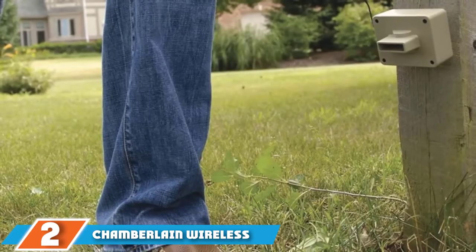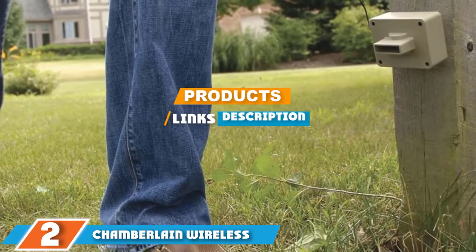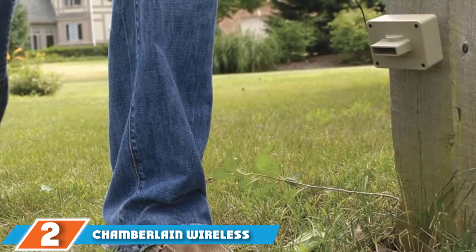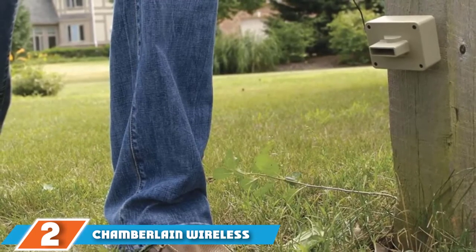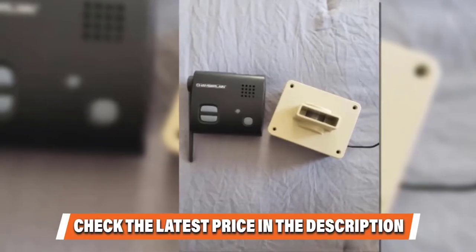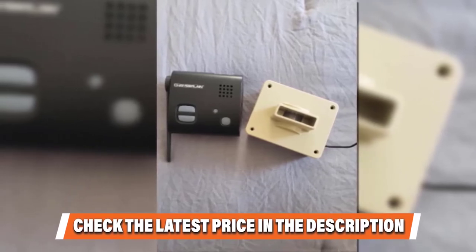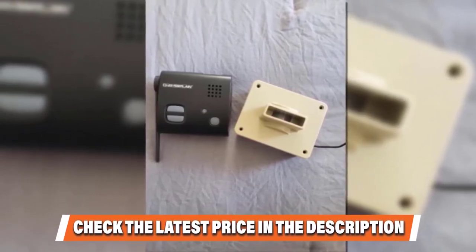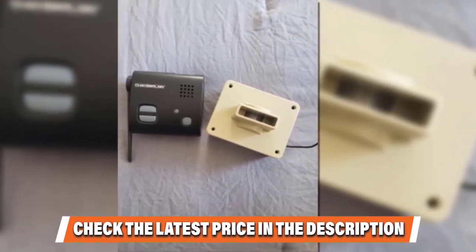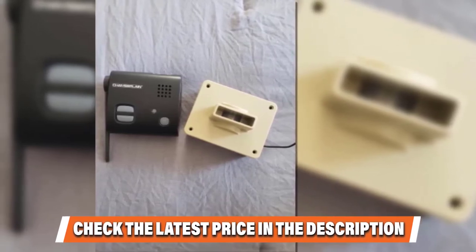Moving on to the next, at number 2 we have the Chamberlain Wireless Driveway Alarm. Chamberlain is one of the better-known driveway alarm companies out there. As far as features go, the Chamberlain is rather bare-bones. The base system comes with a single sensor and receiver. You can add up to 4 more sensors later, but you must purchase them separately. When someone or something breaks the sensor's line, the receiver sets off an alert with both light and sound. The sensor detects motion up to 30 feet in front of it and will reach the receiver up to a half-mile away.